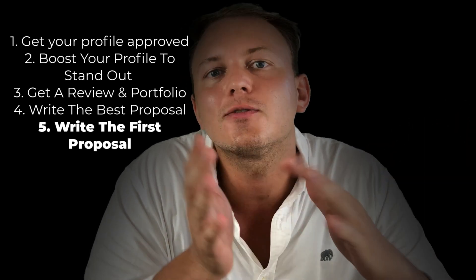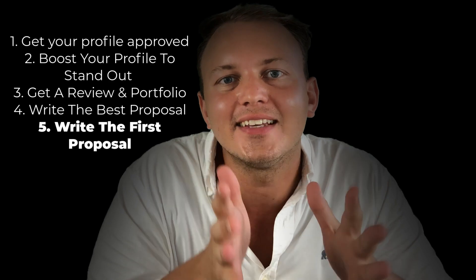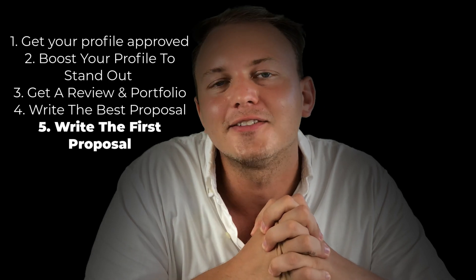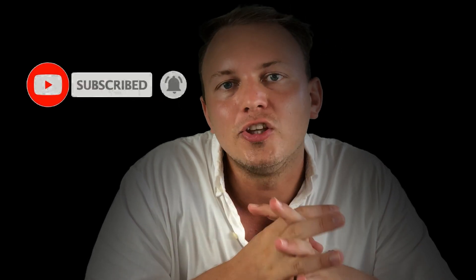If you follow those steps and watch the other videos I mentioned, you're gonna get that first job landed — I can guarantee that. But keep in mind that Upwork and all those processes do change a lot with updates, so make sure to subscribe. I'll be putting out new videos on how to make this funnel work whenever there are changes on Upwork or within the other funnels I share with you on YouTube. Good luck and make sure to watch the other videos from the cards I was referring to.